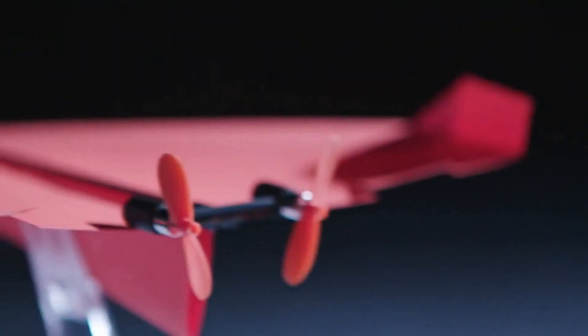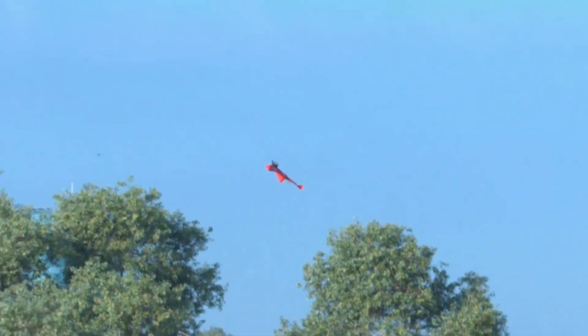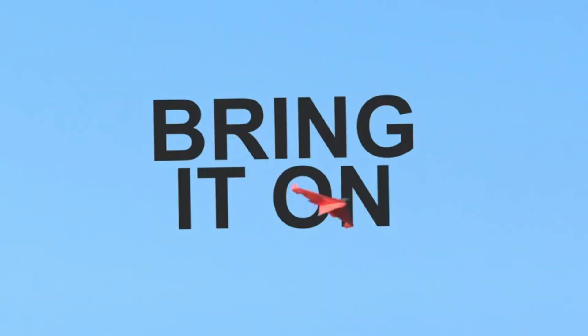Meet Power-Up 4. With two motors, two new sensors, and a flight computer, it looks bad conditions in the eye and says, bring it on.